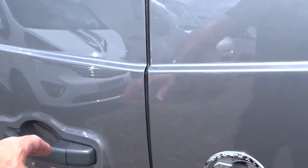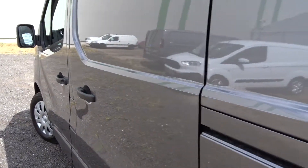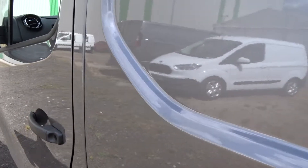It's easy access to the load space via the double rear opening doors, revealing a fully ply-lined load space interior. The van also has the advantage of an easy access side loading door on the passenger side of the vehicle.